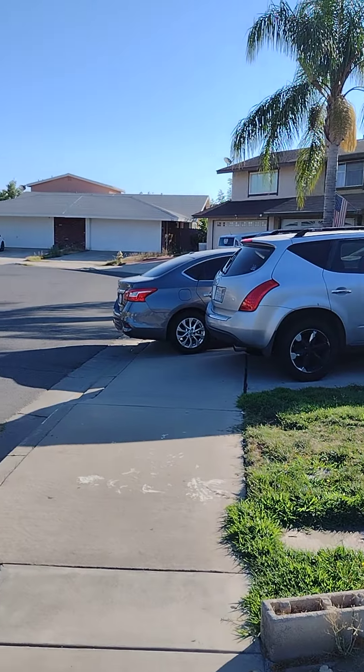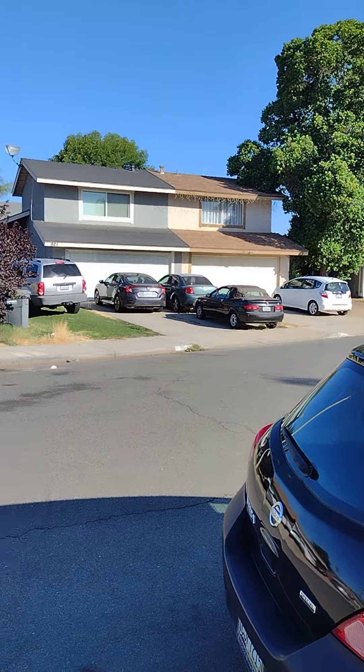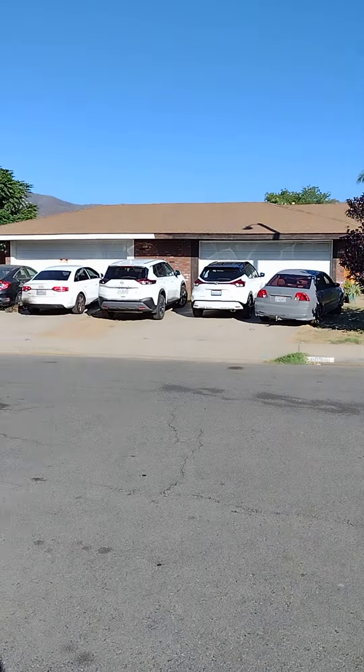This particular street is a cul-de-sac, so right here there's no traffic. You can see all the different houses.